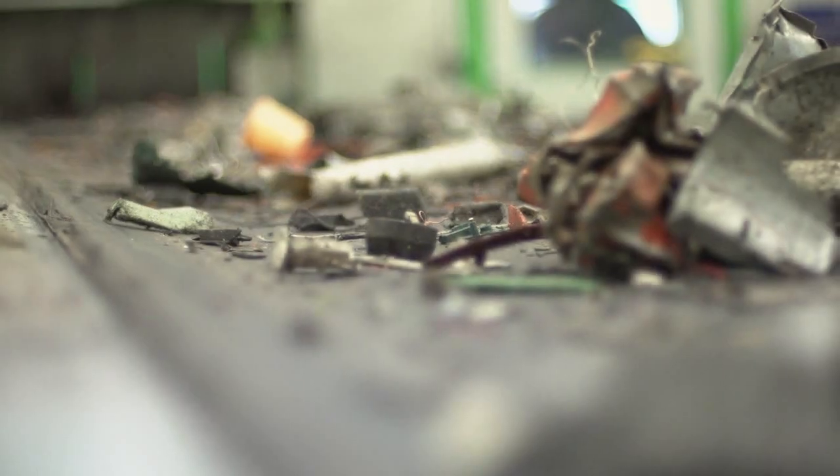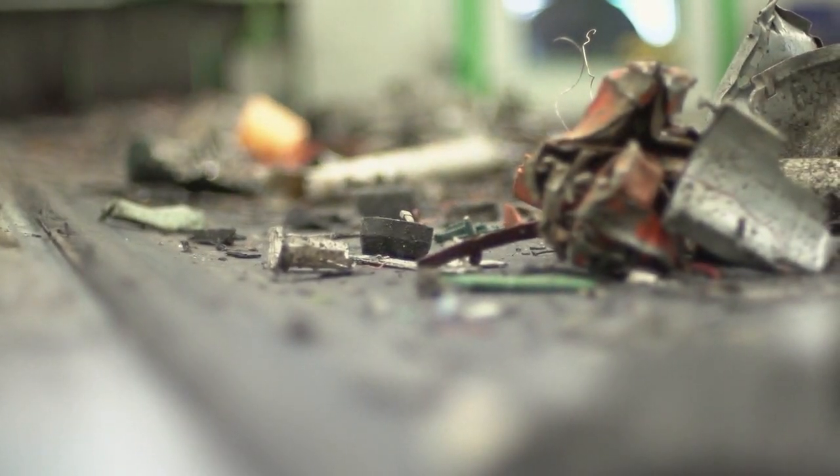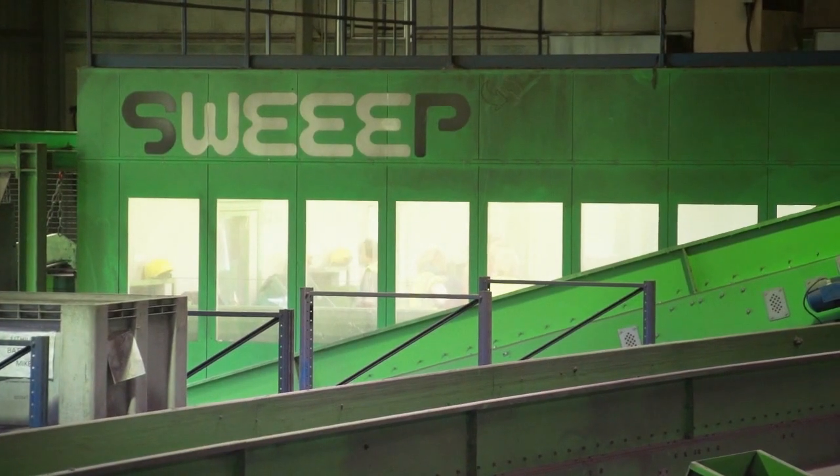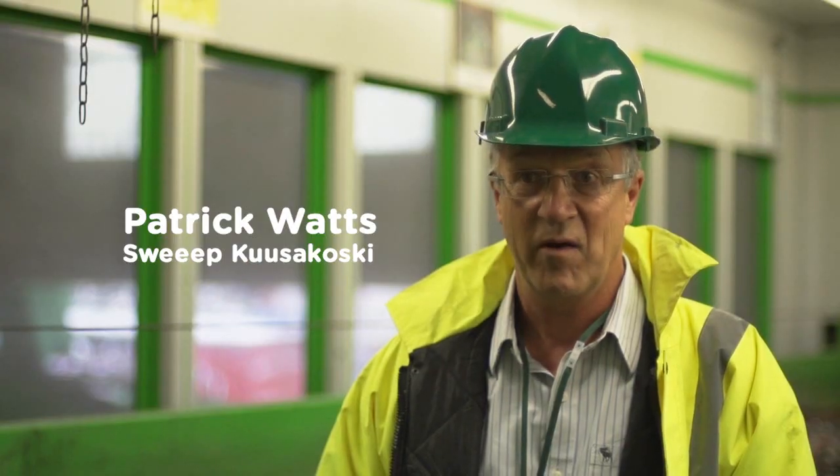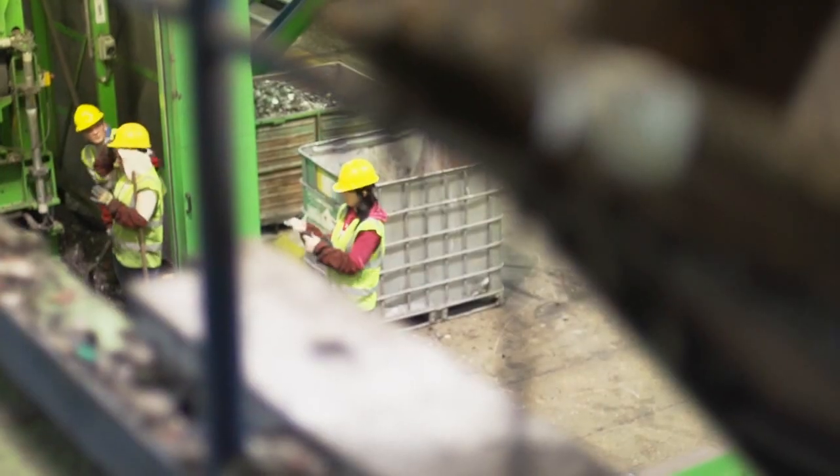The problems we face are taking apart electronics which can't be put through our machinery because they contain hazardous elements — such as LCD screens where we have to undo the backs to take out the light tubes which contain mercury. By taking the back off we are usually involved with half a dozen different screwdriver bits, different Allen keys, different nuts and bolts. It could be a much simpler process.